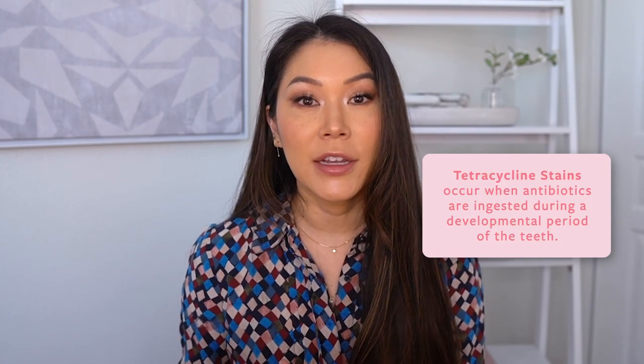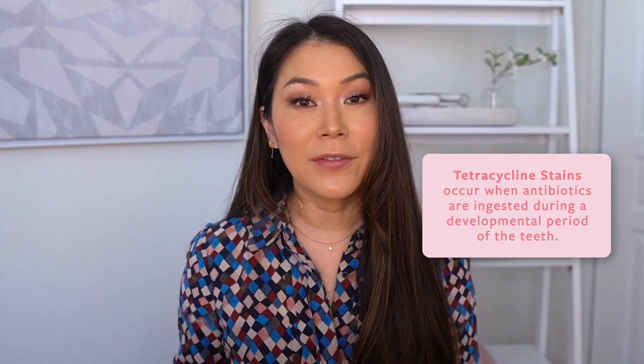The fourth type of discoloration is from tetracycline staining, which is a permanent type of discoloration where the teeth turn brown, gray, or yellow. This occurs when antibiotics are ingested during the developmental period of your teeth, and they are very difficult to remove. The first and most conservative way to reverse these stains is KöR whitening. KöR whitening is the strongest and most effective whitening system I've ever used — it includes whitening trays at home for around two weeks followed by an in-office procedure. However, it is oftentimes three times more expensive than a traditional whitening session.